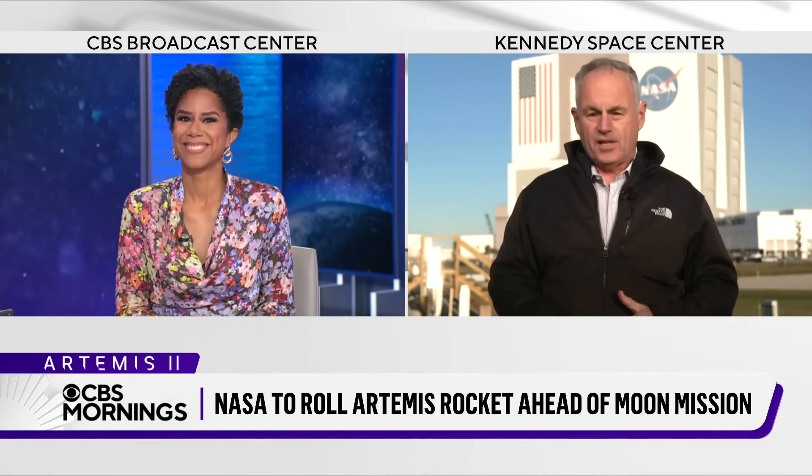Once this rocket gets to the launch pad, NASA will begin a series of critical tests, and how well those tests go will help determine when this mission should launch. The first launch window opens on February 6th.